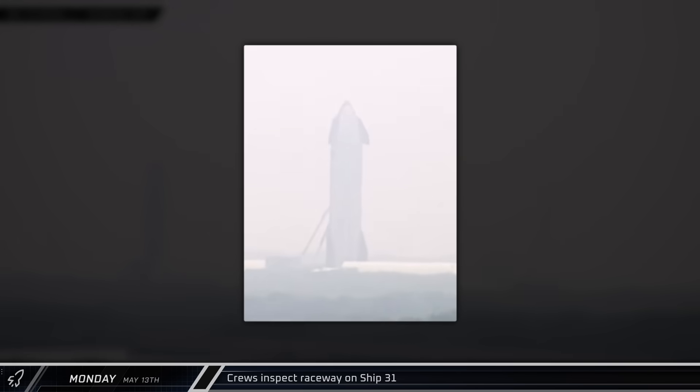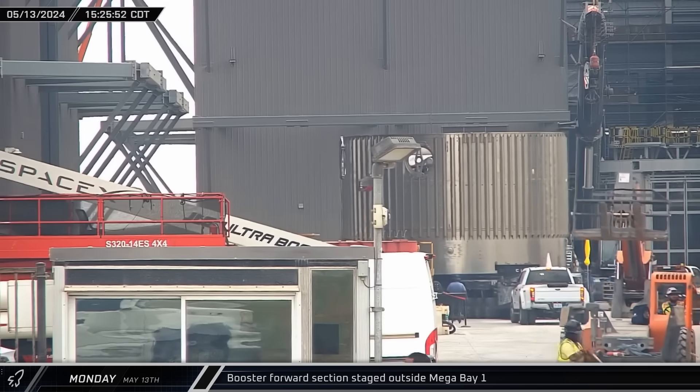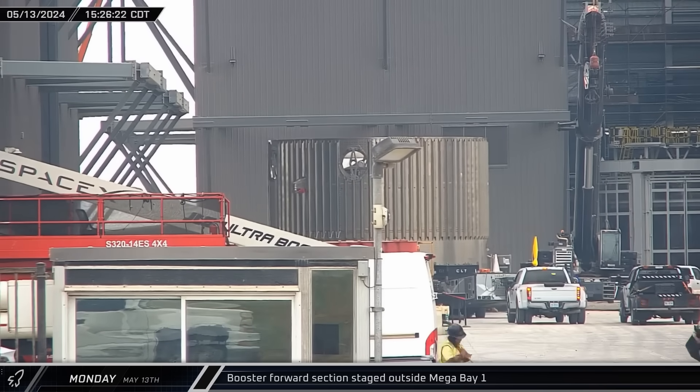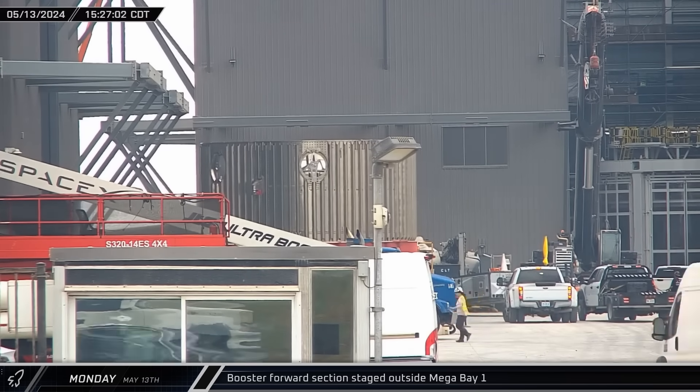That same afternoon, over at the Massey outpost, the site had finally been safed following the anomaly during Ship 31's test campaign. Crews were seen on lifts assessing the damage. Back at the build site, a new booster forward section was rolled down Highway 4 and into the ring yard, and eventually staged outside of Mega Bay 1.